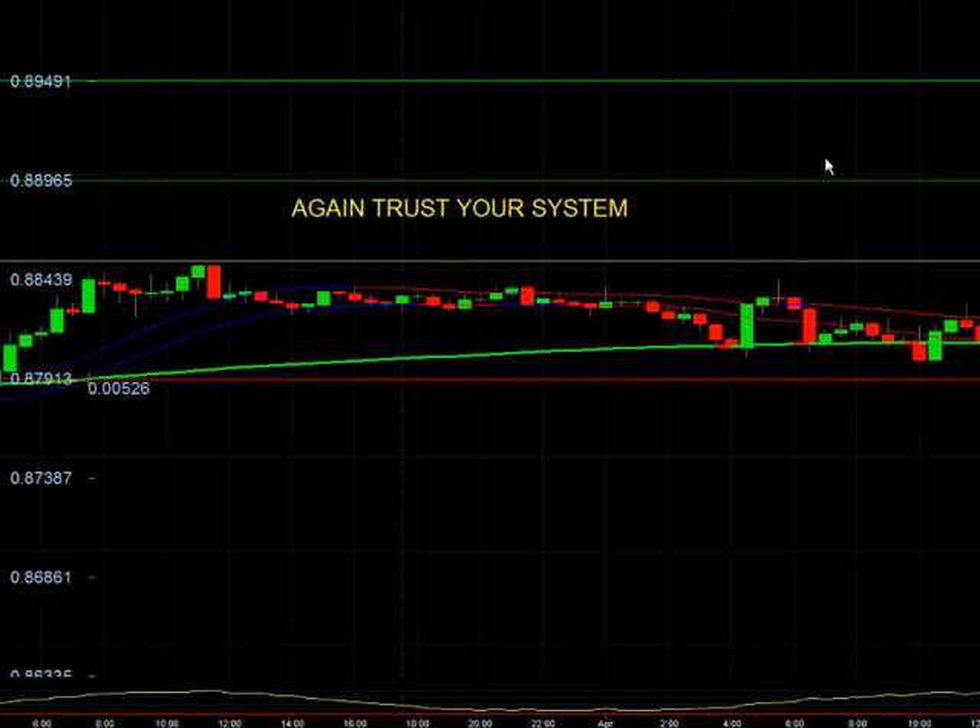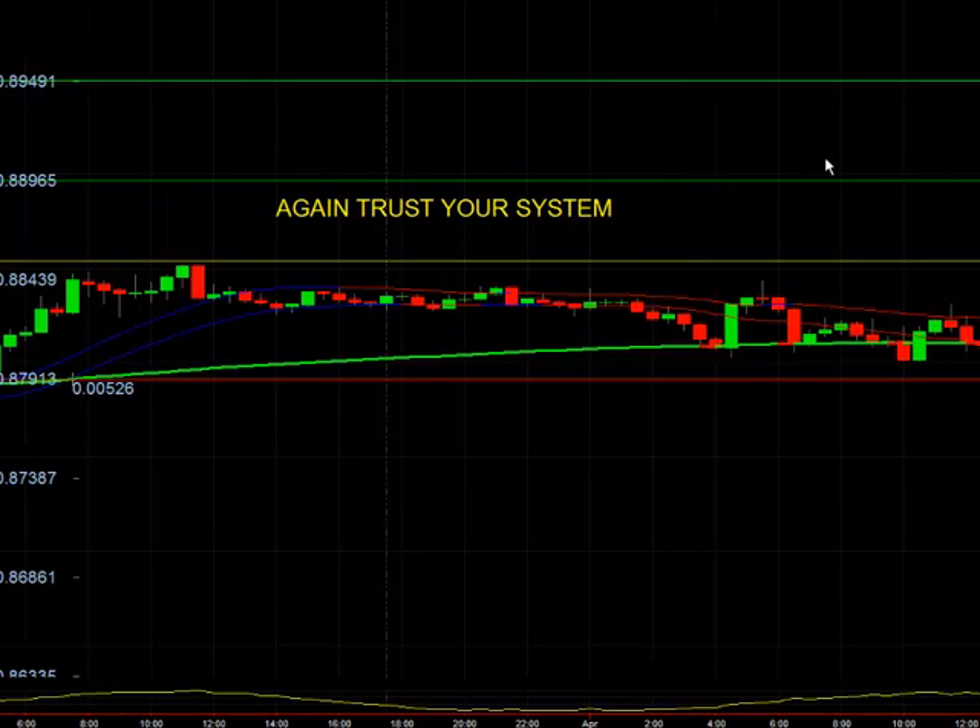Whatever your system is, trust your system. Have a coach and lean on the coach. Follow your signals. It may take three or four days while you're in a trade — let those winners run and you will be profitable. You'll break out of being mildly profitable, winning some and giving some back, and you will get consistently profitable. You'll have a few drawdowns, a few losses in a row, but your equity curve will grow. Thanks for watching. Good trading.